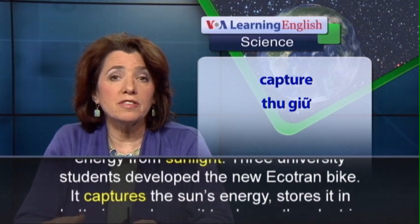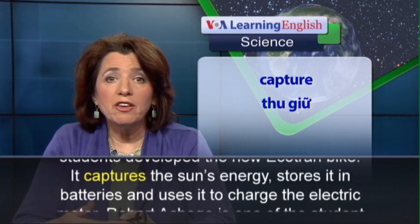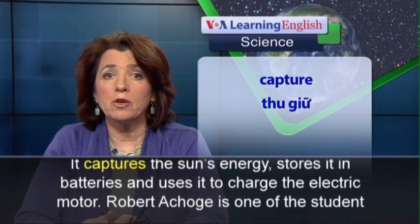It captures the sun's energy, stores it in batteries, and uses it to charge the electric motor.